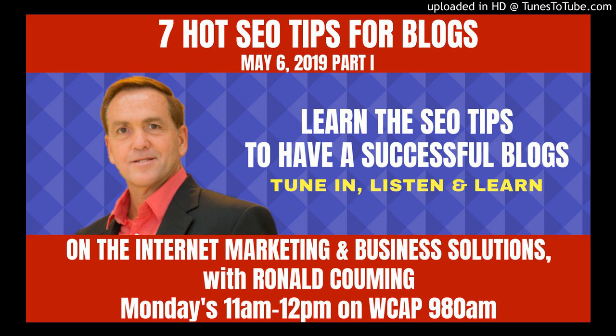Good morning, listeners, and welcome back to the Internet Marketing and Business Solutions Radio Show with Ron Couming of RCS Online Solutions, where we help business owners and entrepreneurs, much like you, attract, convert, and retain their ideal customers and clients to achieve even greater success.